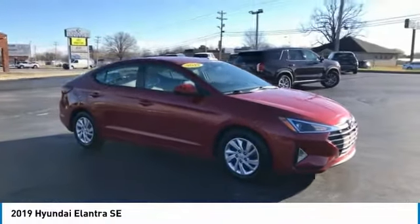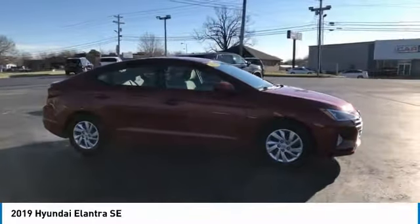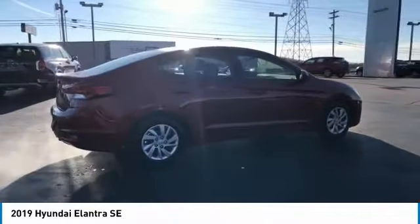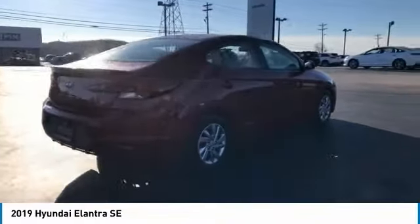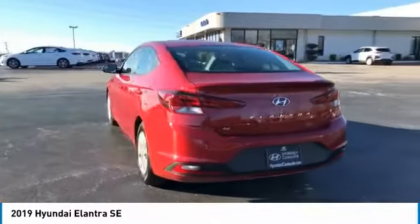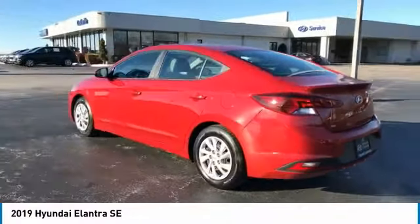Looking for the right vehicle? Check out the 2019 Elantra. The Elantra boasts the most interior room in its class and gets an exceptional 35 miles per gallon. With its luxurious standard features, the Elantra is an easy choice and is priced below $25,000.